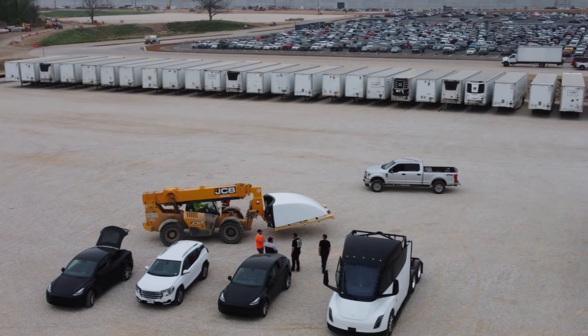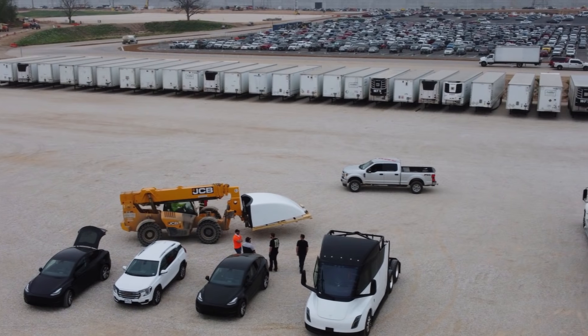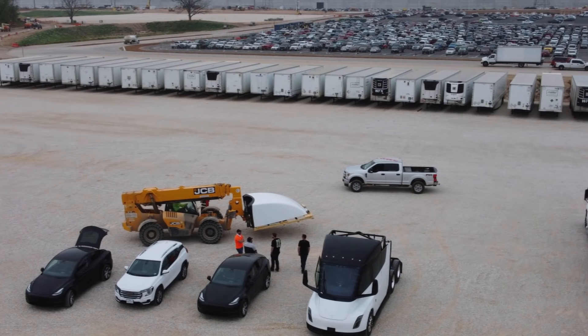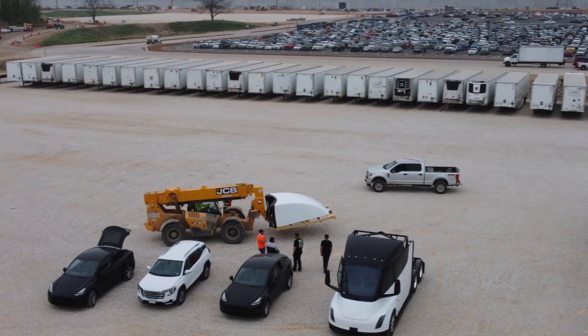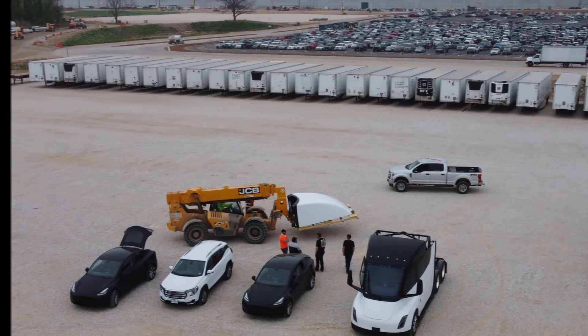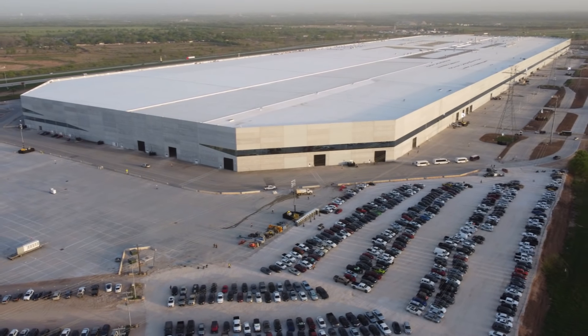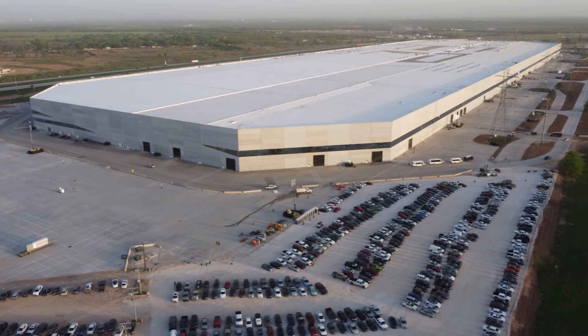Regarding the Cyber Rodeo, for those hoping to get in without a ticket: based on what security was like, it doesn't look like you'll be able to get through without one. The only exception might be if you have a ticket and try to bring an extra person with you, according to Drive Tesla on Twitter.